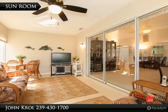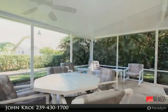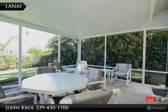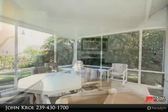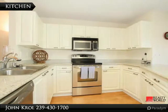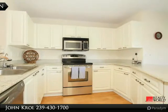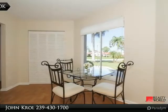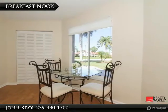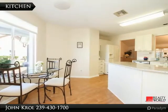The sunroom offers extra living space. The outdoor patio is great for grilling and enjoying the beautiful preserve. The updated kitchen has stainless steel appliances, upgraded cabinets, and granite countertops, plus an eat-in breakfast nook.